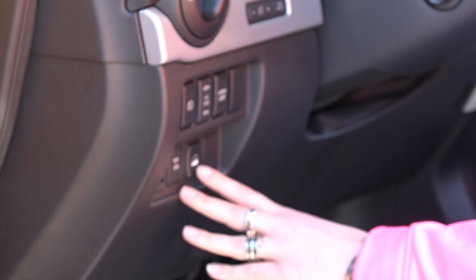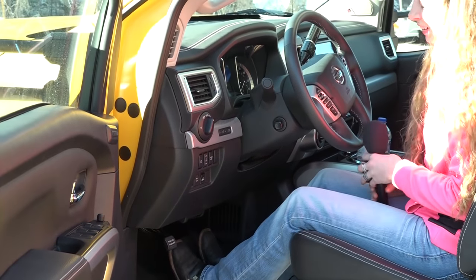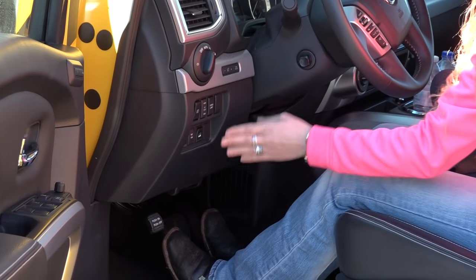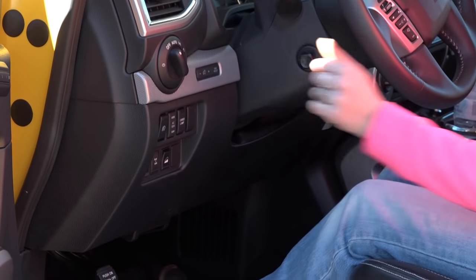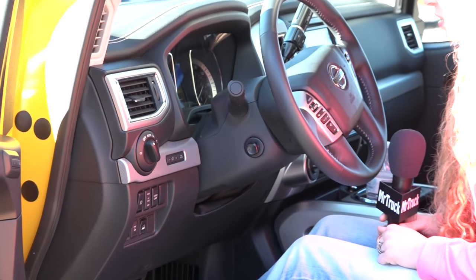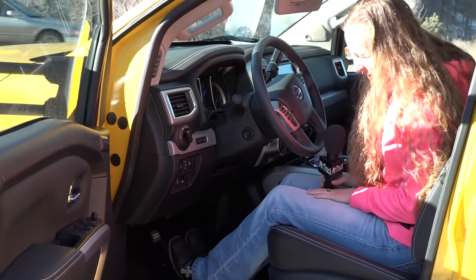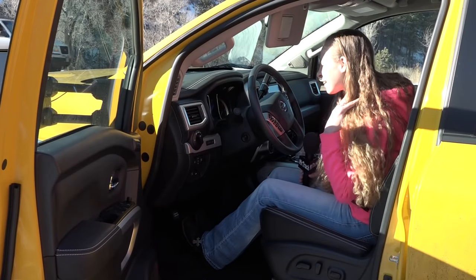There's a rear locker and hill descent control. It tells me the outside temperature is low — it is cold outside. You can take the headlights and shut them completely off with that big knob, which I like. The truck has a bunch of warnings; it's probably telling us the door is open or the key is in my pocket.